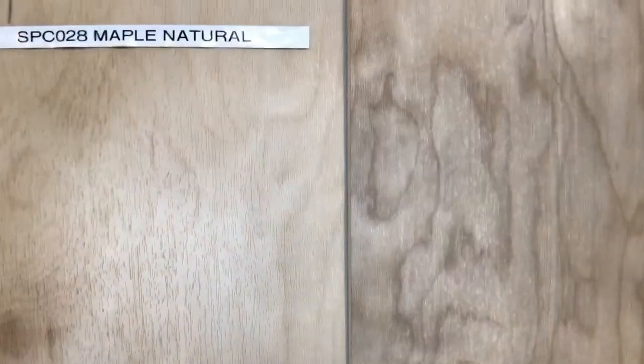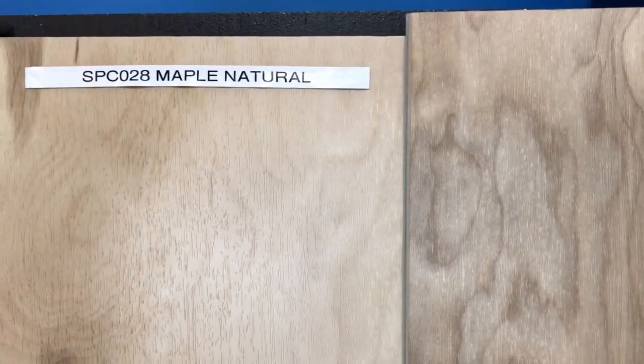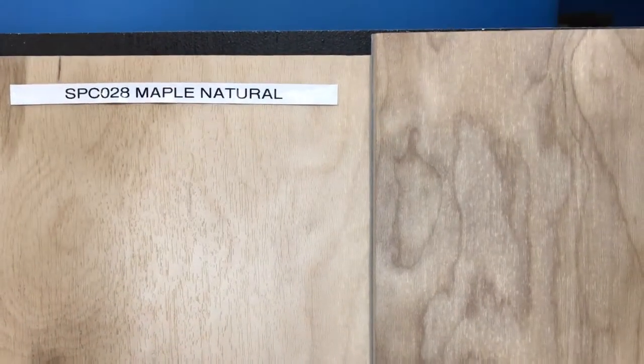Hello everyone! Hope you're doing well. This is Zoe from WeShipFloors.com bringing to you today our new Maple Natural. You can find this on our website at WeShipFloors.com, just look for the model number SPC028.